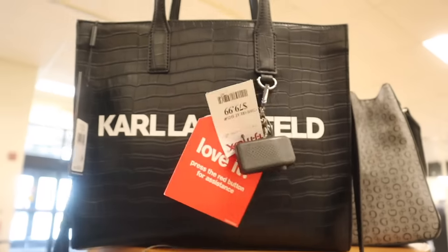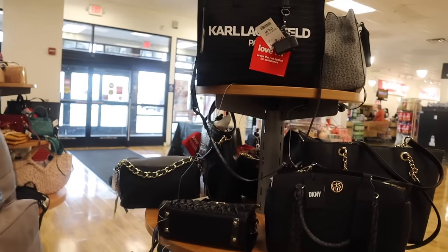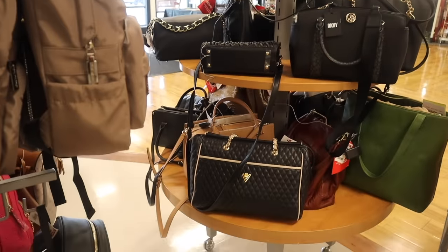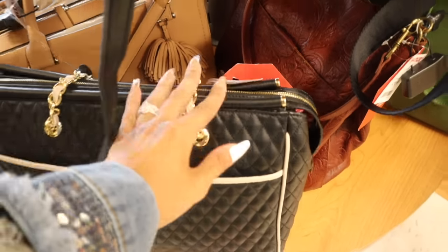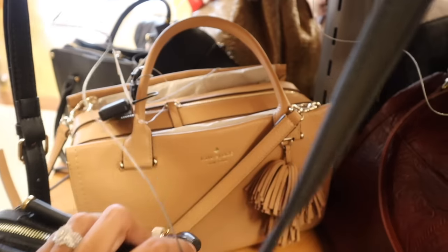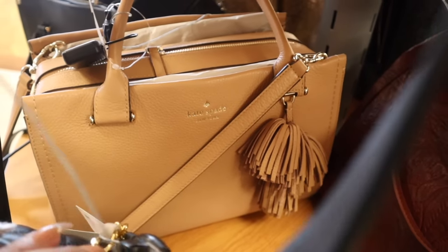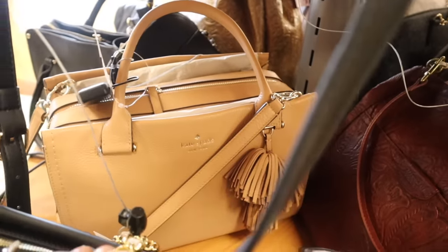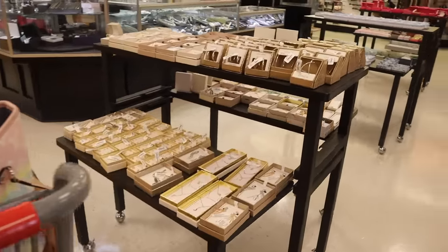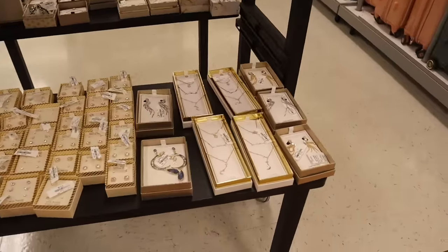The Karl purse feels so luxurious with the keychains — highly recommend. They also have a new Valentino purse for $300, and a Kate Spade in cream with fringes and three compartments priced at $150. Let's move on to the jewelry section right next to the purses.